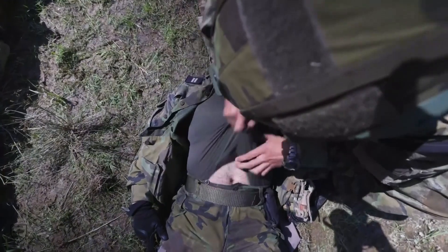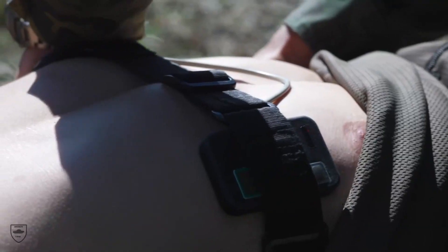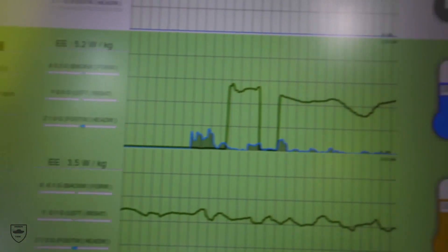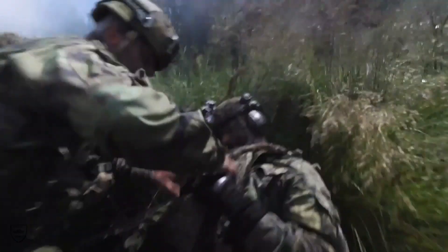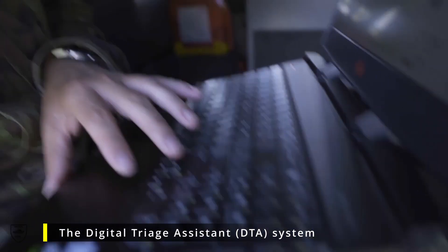It involves soldiers wearing various body sensors that will help medics collect vital data and determine the extent to which a soldier may be injured — more accurately than a field medic would otherwise be able to conclude. The new technology is called the Digital Triage Assistant, or DTA, system.